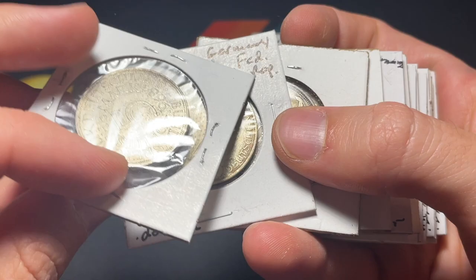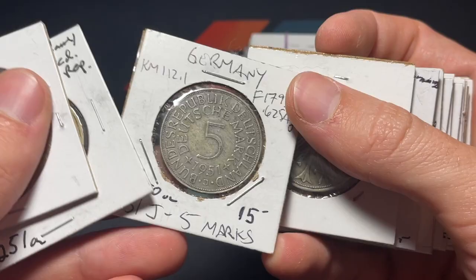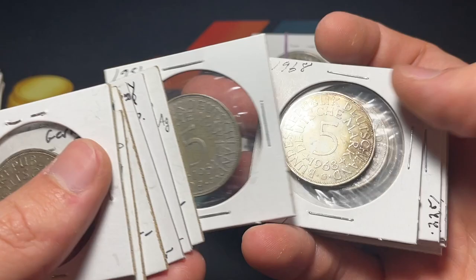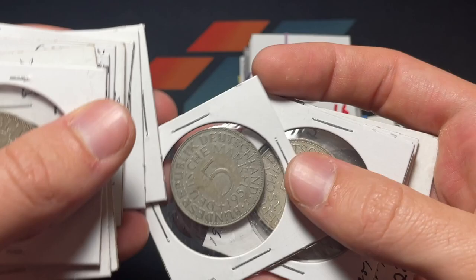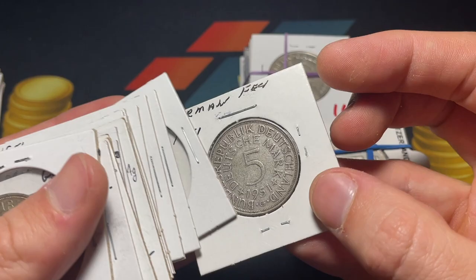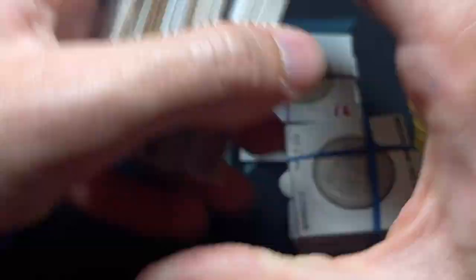These look like groups of silver five marks with varying dates and years. Let's see: 1951, 74, 51, 51 — then 1968 G, 1951 F, 1951 J, 1969 J, 1968 F, 1951 F, and 1951 G. I don't know how many there are here, but maybe around 15 — I'll probably split those into groups of five.